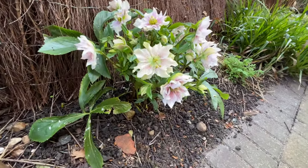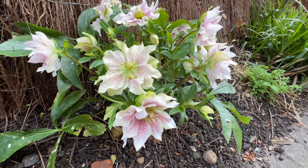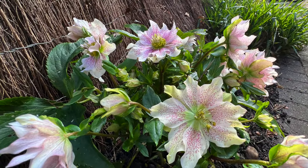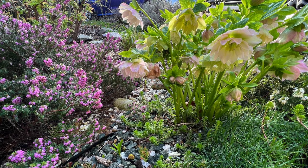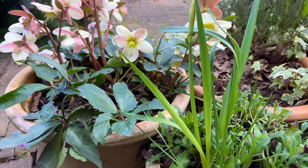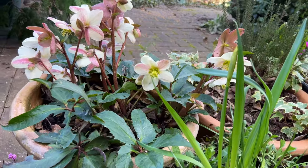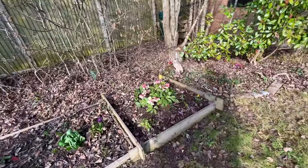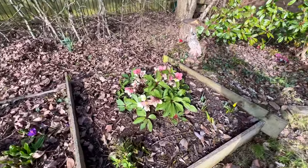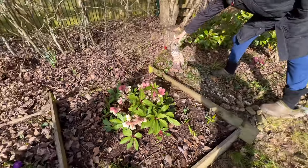Hellebores look great. Yeah, I love them — they're one of my favourites now, I think. And that's your hellebore — that makes me very happy. And that's the other half of your hellebore; I divided it eventually, plucked up the courage, and it's done really well now.